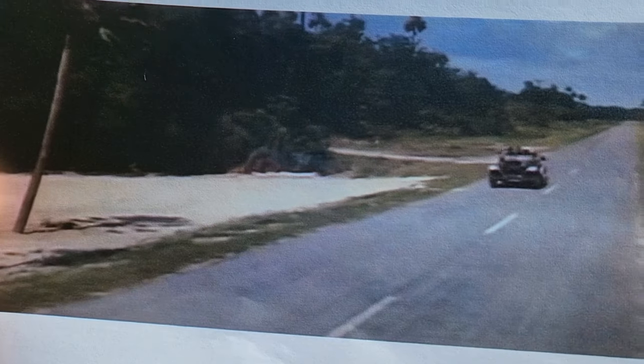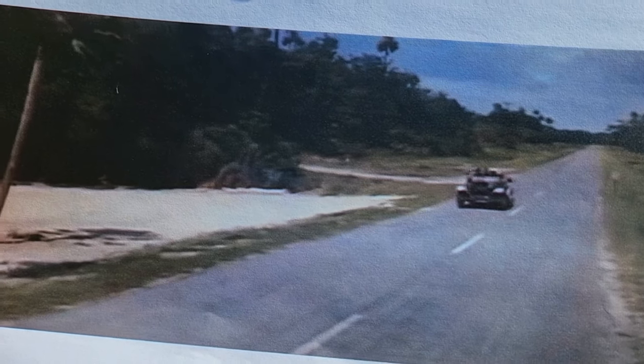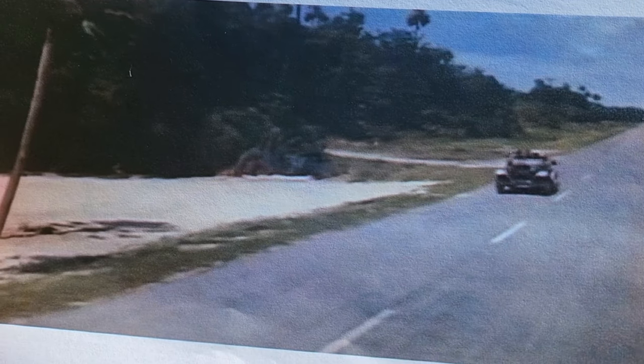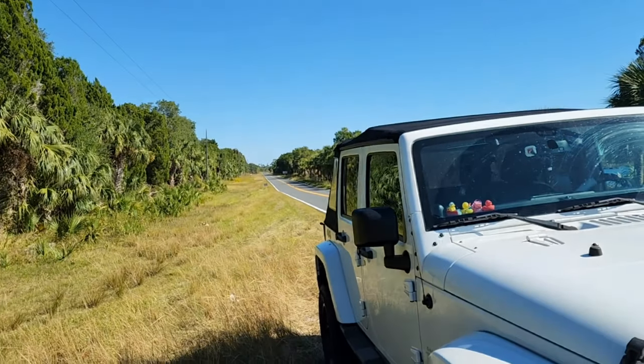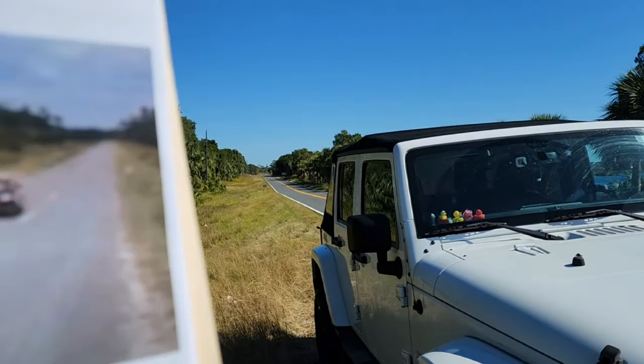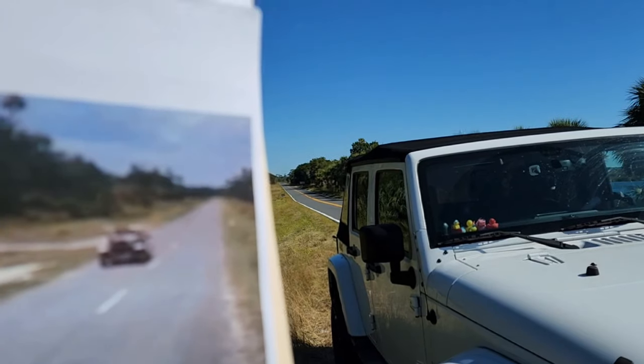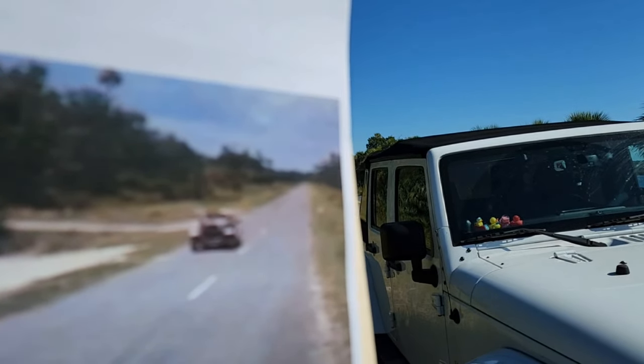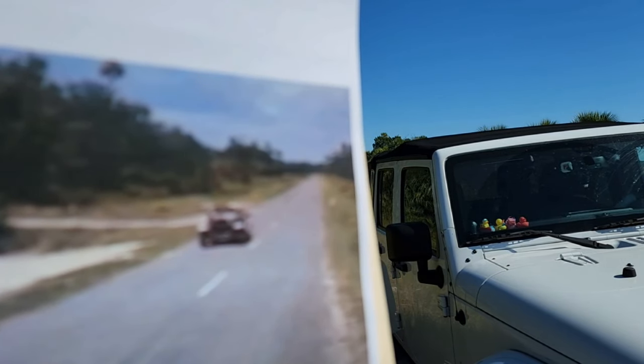Here's our first location — this is the road where Pop ran out of gas. He was coming down that road. It's probably a lot different now, but look, you can line up that tree right there and it looks like that's it. How cool is that?